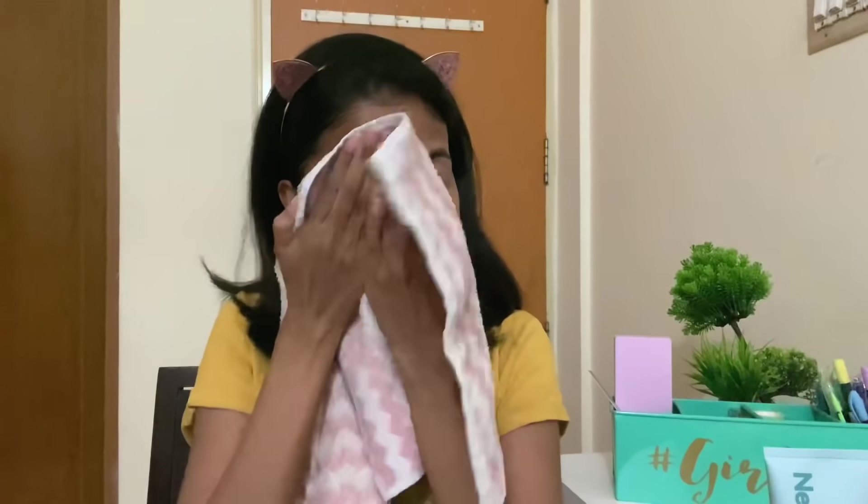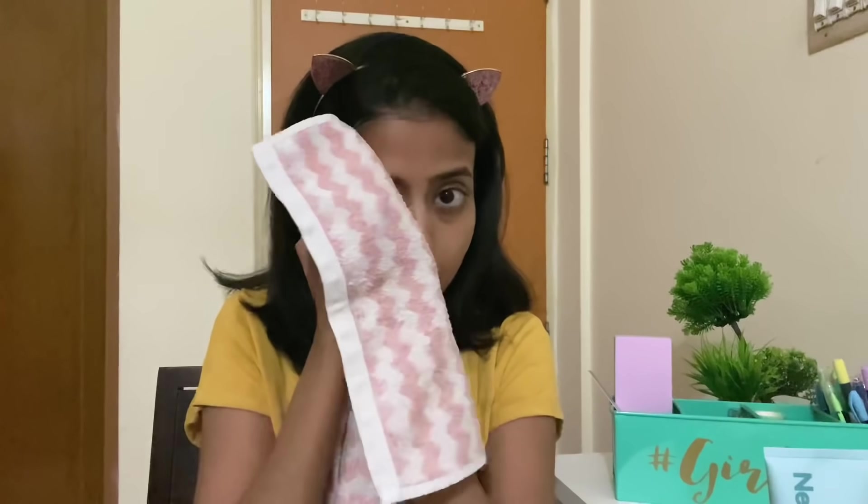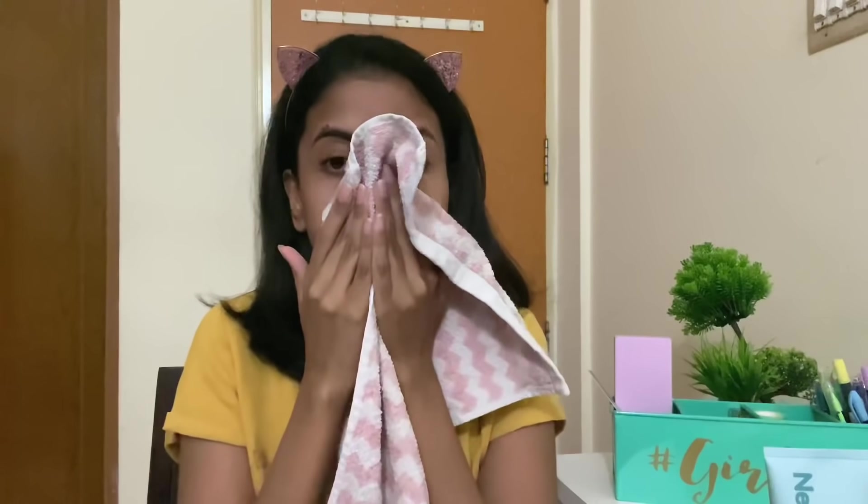Now, if you remember from one of my videos, I've mentioned how important it is to keep a separate towel just for your face so that it is more hygienic and you don't put germs on your face. Keep a towel separately just for your face.